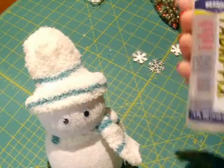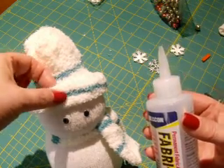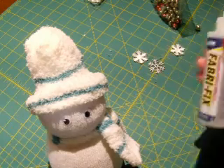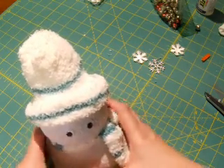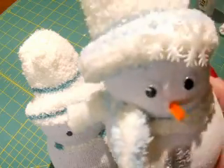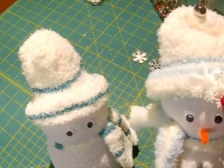I used Faber fabric fix glue and glued the brim together, and also glued it to the back of the head. You can use hot glue — whatever works, as long as you stick it down. For eyes, I happened to have googly eyes, so that's what I used. I want to make them sort of semi-matching since the socks are similar, so I'm going to use the same snowflake decorations on this one too.